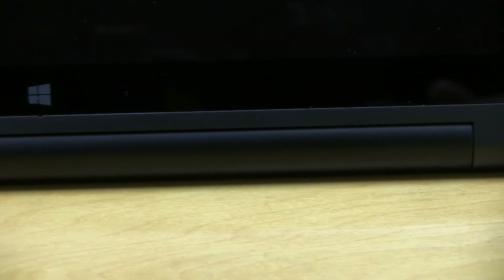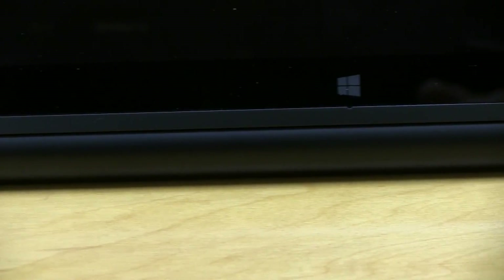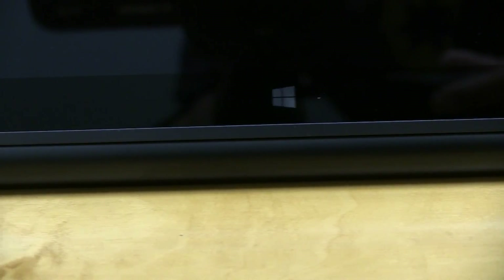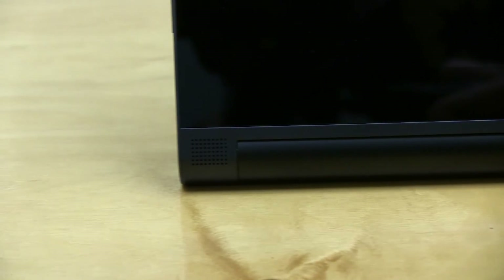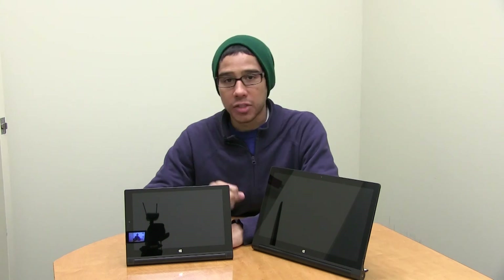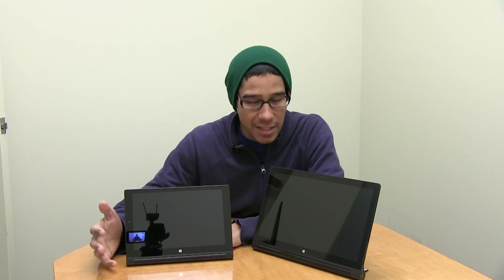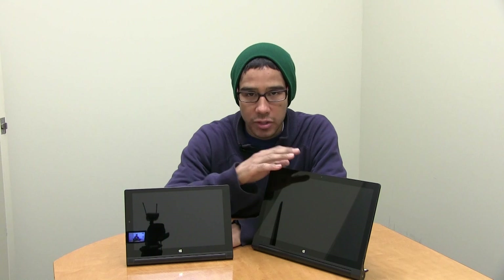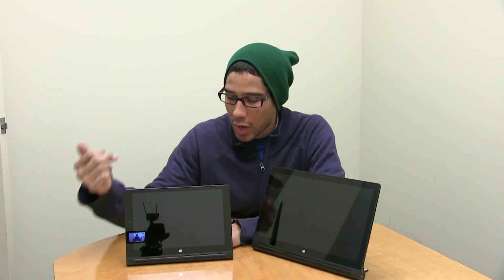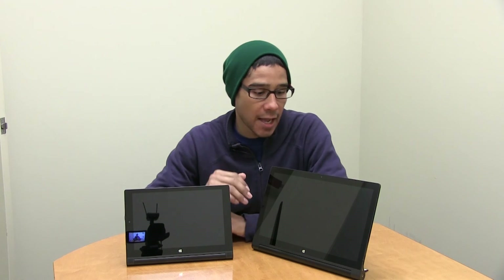Audio-wise, the 13.3 inch sounds amazing, especially from the back speaker. They both have JBL audio technology, but the 13.3 plays audio more excellently. The small one also plays great audio, just not quite as impressive as the 13.3 inch.